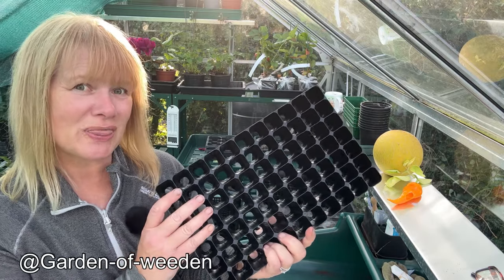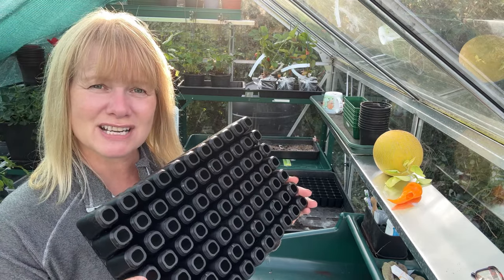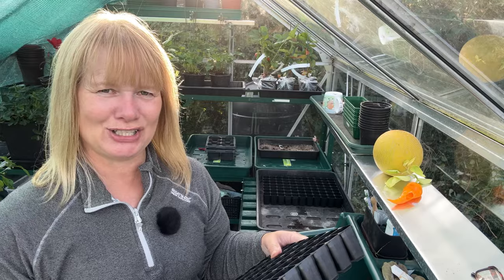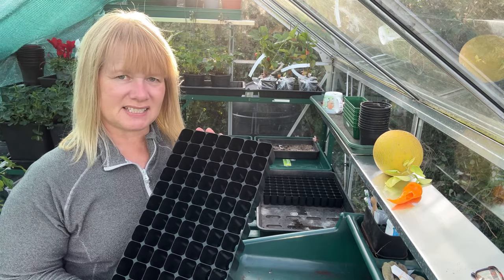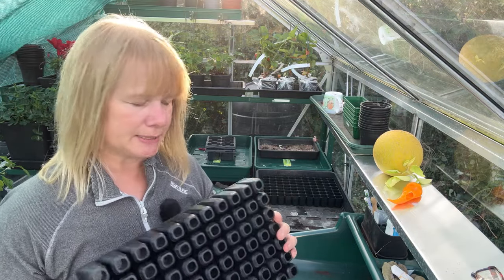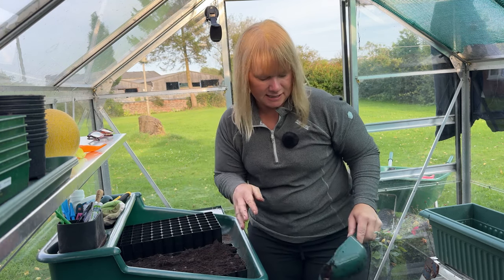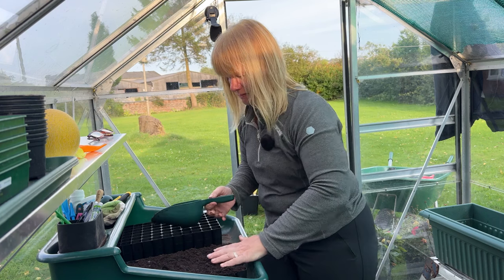I'm sowing these overwintering onions in 77-cell seed trays from Container Wise, recommended by Pammy from Garden of Weed and Allotment — thank you Pammy, and thank you to my sister for ordering them. One seed in each cell is my hope, so I don't have that horrendous job of pricking out onions — I absolutely hated doing that when I broadcast sowed the Boxing Day onions. I go for a bit of tough love and I'm not very good at sieving the compost first. Since onions are something I'd direct sow in the ground, I don't think it's necessary to sieve them for these cell trays.